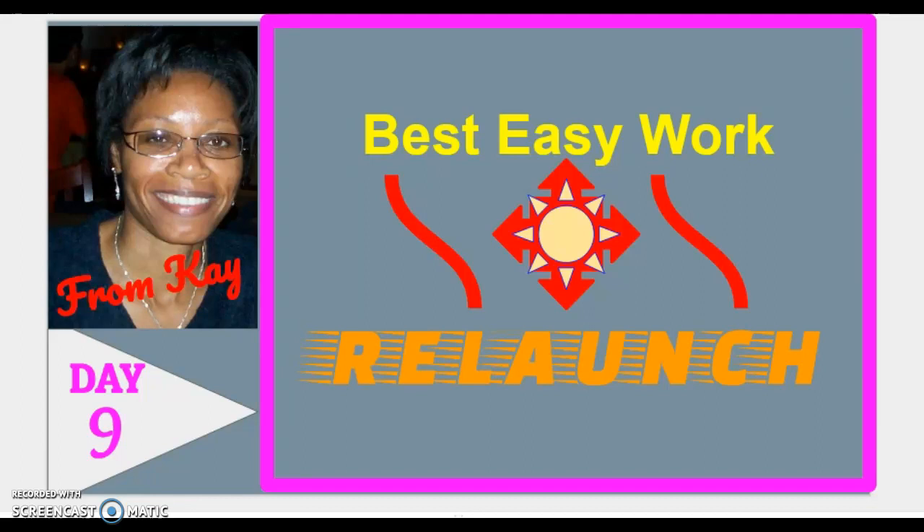In addition to that, I'm going to reveal some of the techniques I use with different traffic sources to get leads and sign-ups, but also get people to join me in Best Easy Work and upgrade. A question I get a lot is: how do I get people to upgrade in Best Easy Work? I'm going to dive into that in this tutorial and answer those questions.